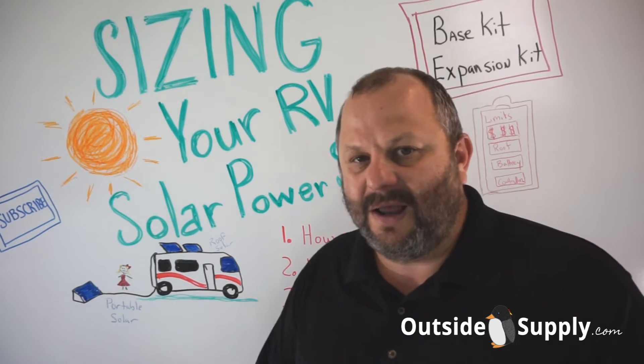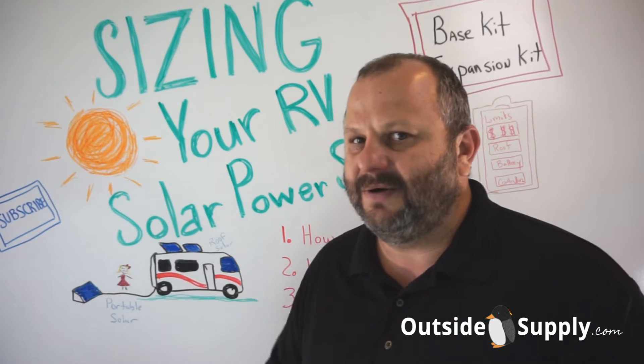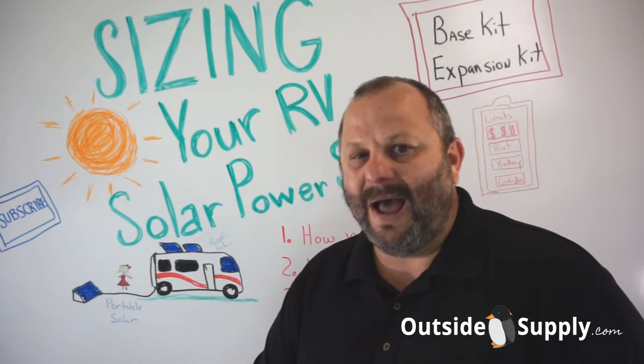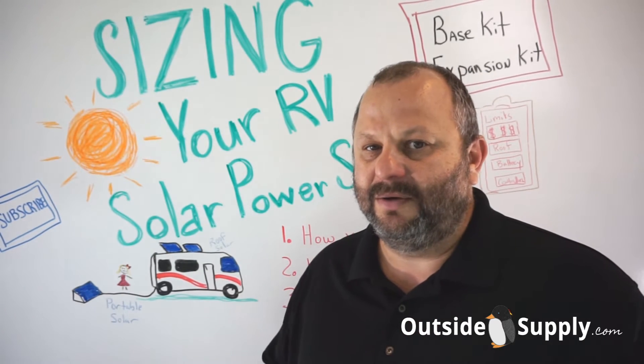You're never going to have enough solar to run everything you want unless you're just charging a cell phone every now and then. Most people run into that barrier where there's not enough solar. You just have to find a balance — the more power you produce, probably the more you're going to use.